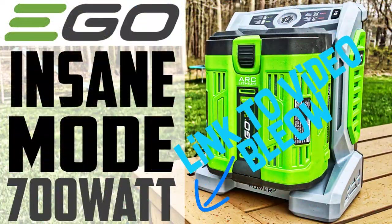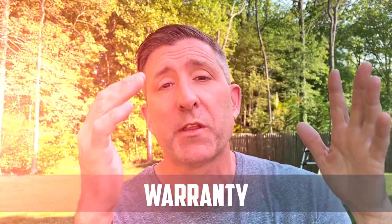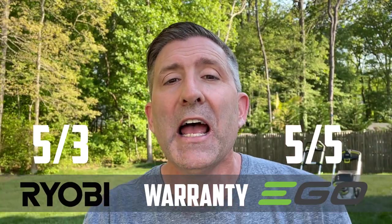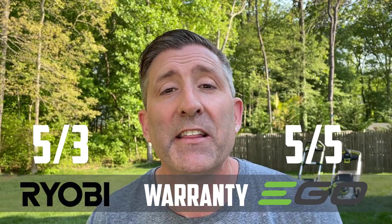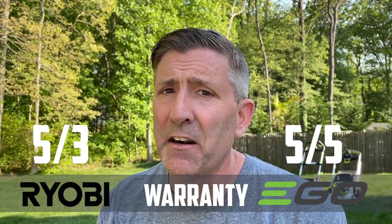The Ego also comes with a charger that charges the battery in one hour, whereas the Ryobi takes two hours to charge each battery and you have to babysit them. On warranty, the Ego gives five years on both the mower and the battery, while the Ryobi is five years on the mower and only three years on the battery.